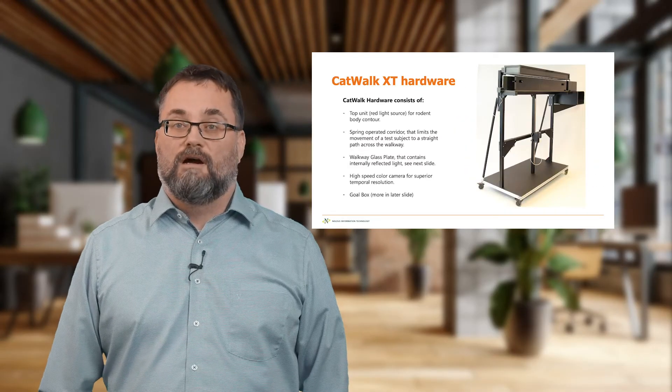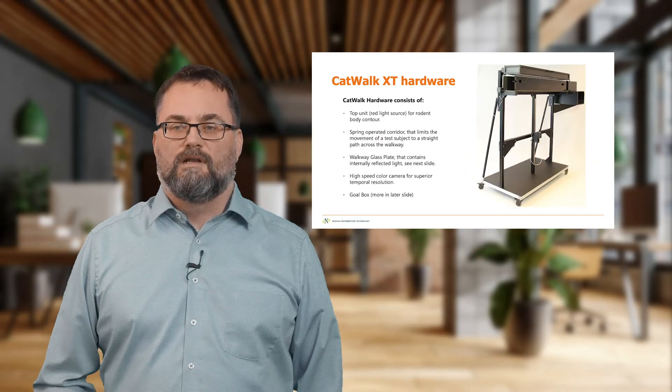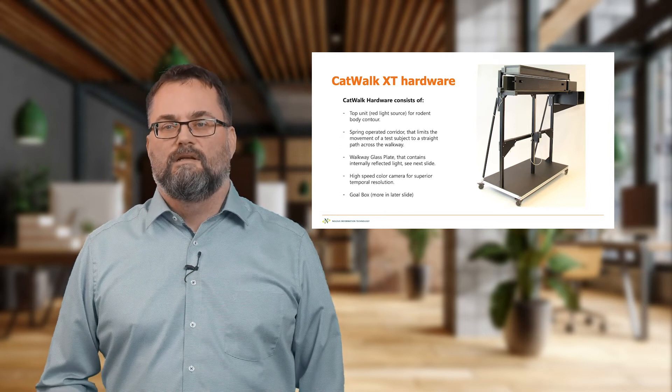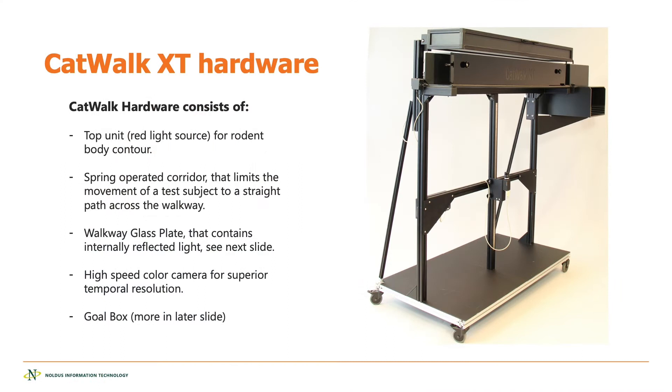A little bit about the hardware. The hardware consists of a glass plate on which the animal walks from one side of the catwalk to the other. There's a corridor to restrain the path of the animal, a red light ceiling, and very importantly, there's also a high-speed camera underneath the glass plate.